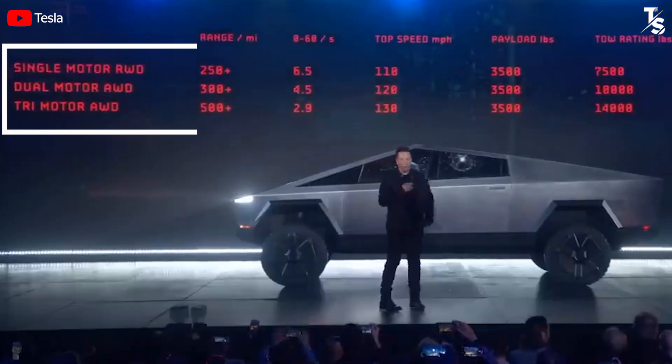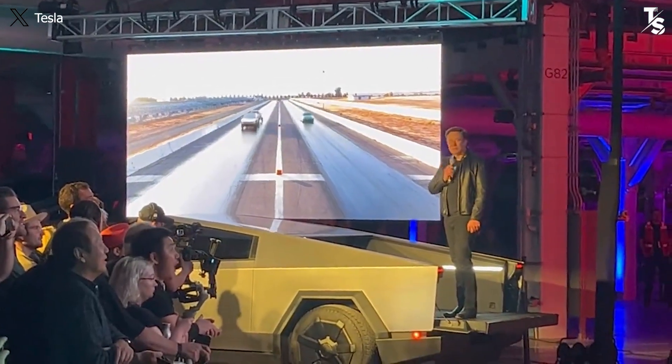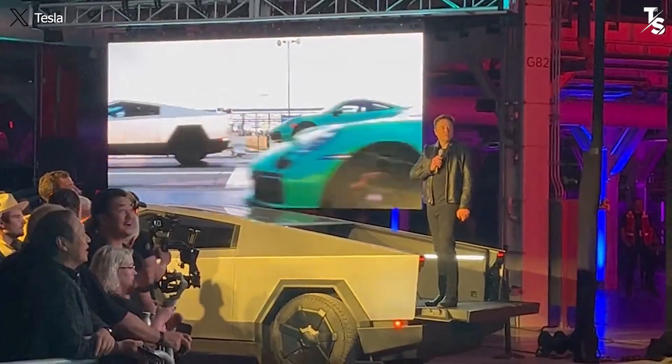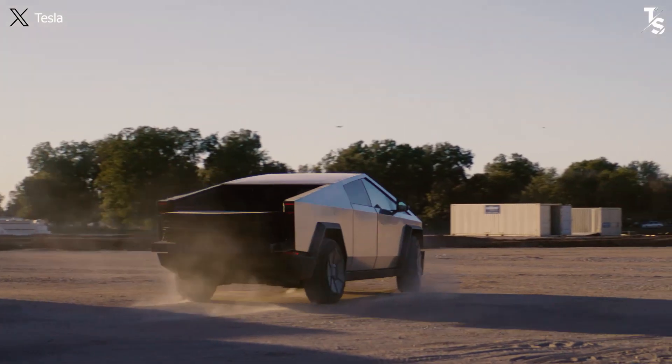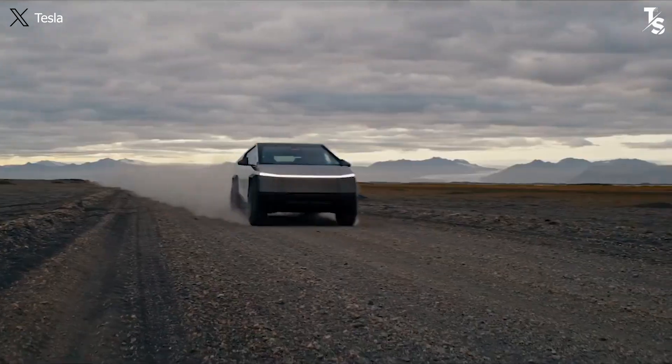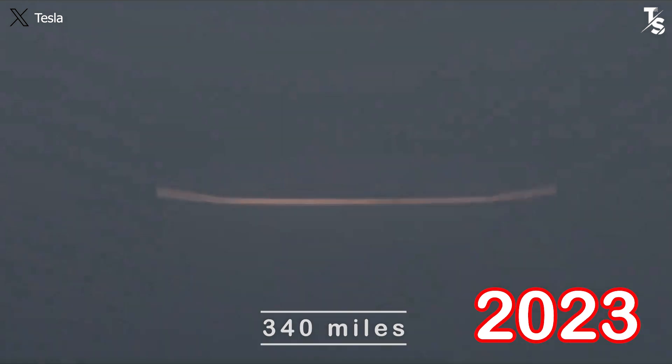In 2019, the dual-motor variant was announced with a range of only 300 miles per charge. However, Elon Musk managed to make audience expectations worthwhile by metaphorically suggesting an annual increase of 10 miles, leading to a range of 340 miles by the year 2023.